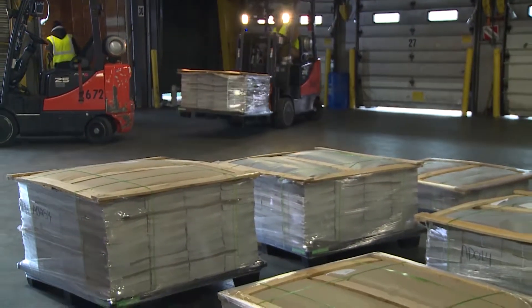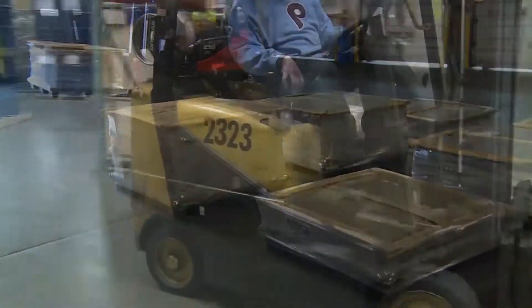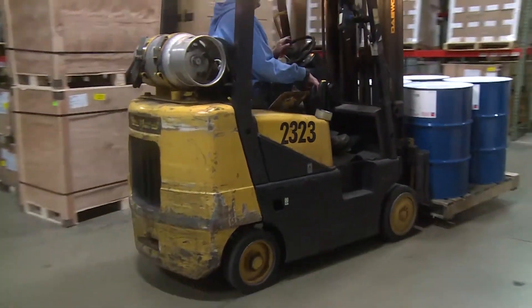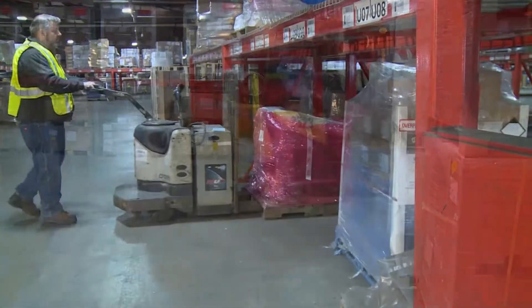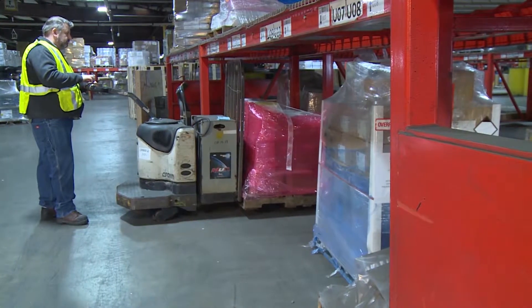Materials can move much more easily and efficiently when they're packed on pallets. Very often pallets are lifted and carried by forklifts and motorized pallet trucks, but powered equipment is not always available or even suitable for every load.